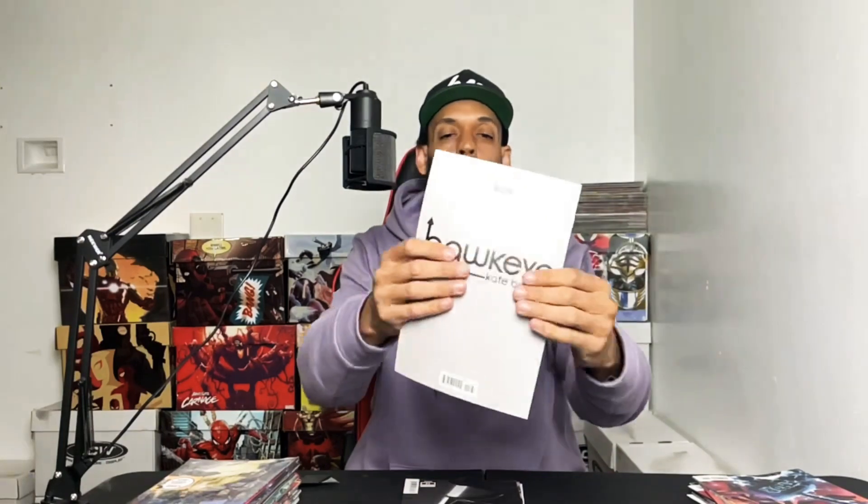And then we have Thor issue 17. All right, the next pack is another Hawkeye Kate Bishop on the cover. So we got the Hawkeye Kate Bishop issue one, the variant.